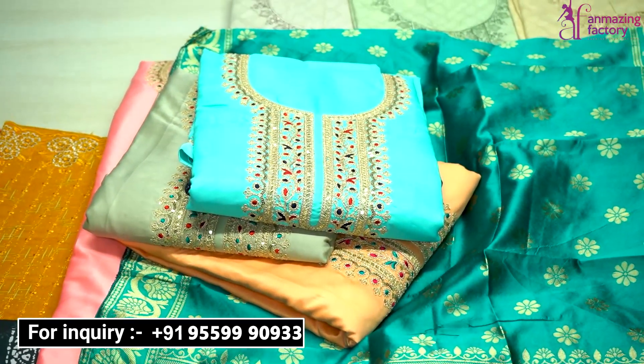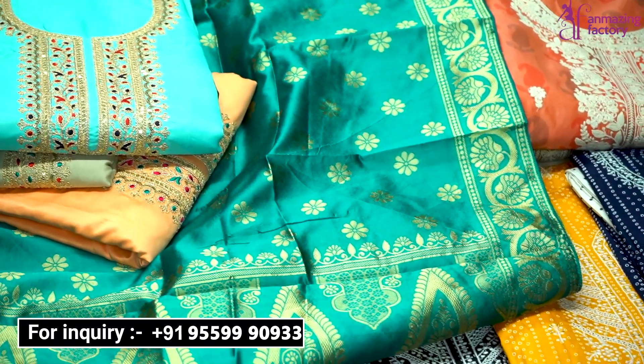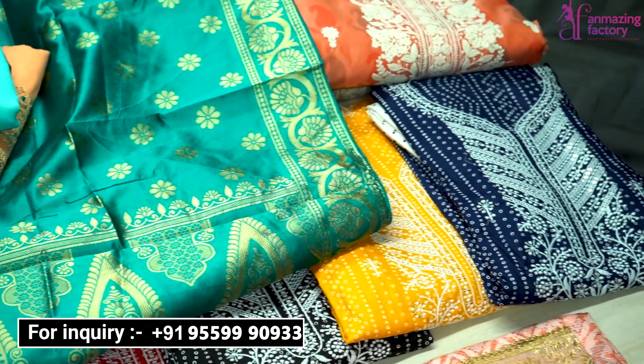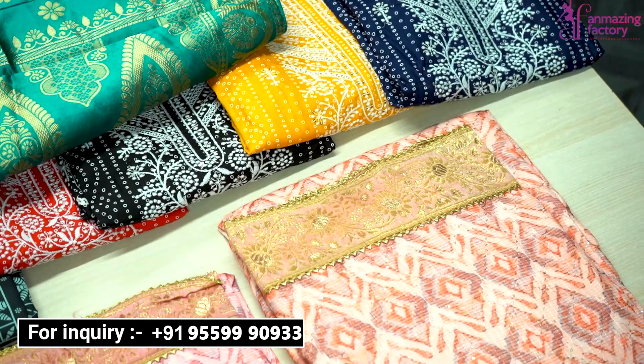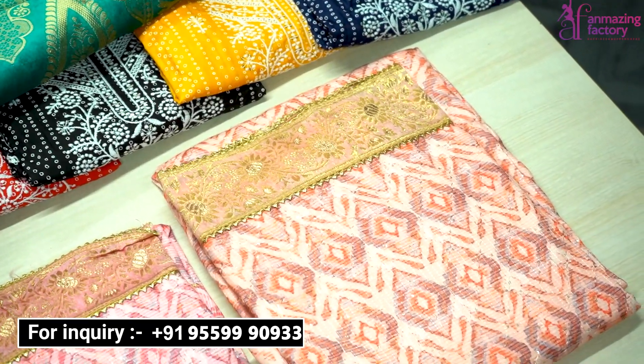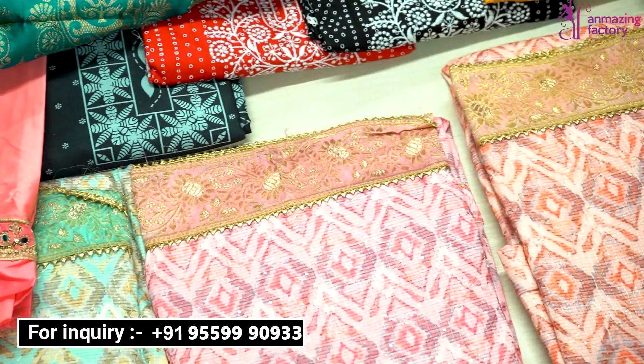Amazing Factory gives you 7 days of exchange policy, cash on delivery is available, and you will get free shipping all over India. If you need service outside of India, that is also available here. Sales executives are available in multiple languages.